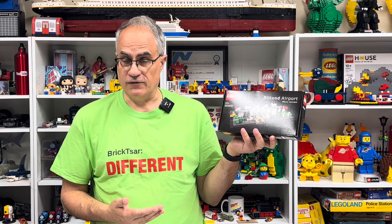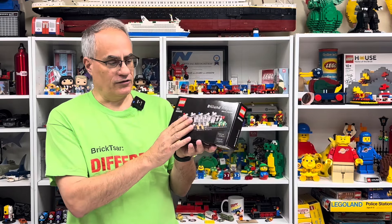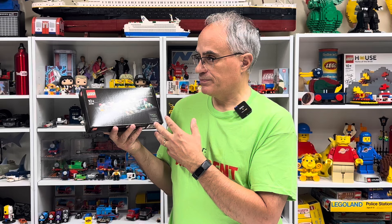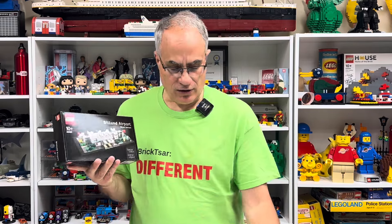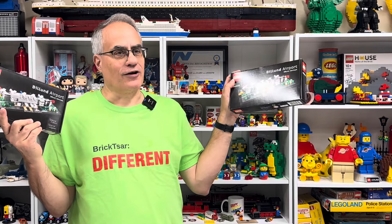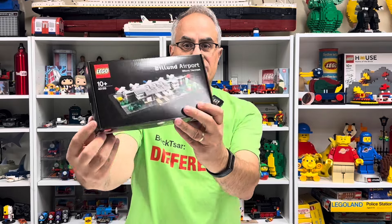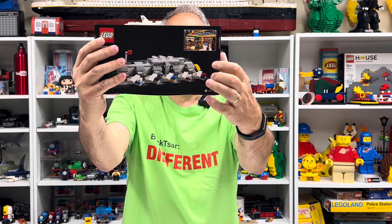The Billund Airport set is one that Kevin Elf, the original minifig, gave me years ago at Philly Brick Fest. The only way you can get this set is to go to the Billund Airport. He was a pilot or worked with airplanes, and he actually physically went there. This was a gift he got for me. The new one — which is now discontinued — I bought. I got it out for my yellow truck collection, because there's a little tiny yellow truck on the set, and on the other version the truck's pointed a different direction.